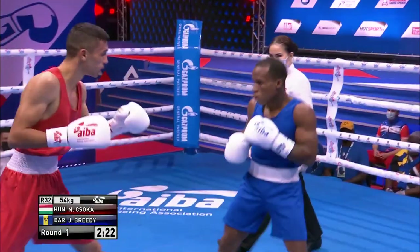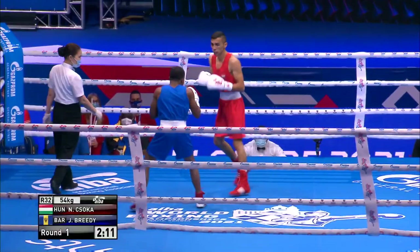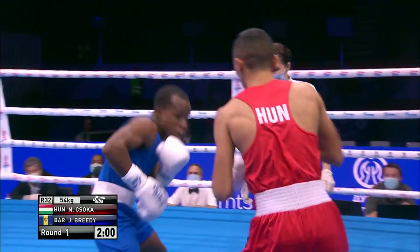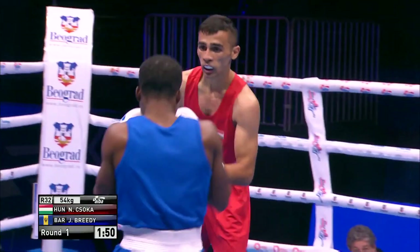Breedee just settled down after an absolutely frenetic opening 20 seconds. He did have a little bit of success boxing out of a southpaw stance. Chisoka, a tall orthodox fighter, shoots that jab from low and brings it back low. Right hand there from Chisoka. A couple of left hands catch Breedee on the way in. Jab, right hand again from the Hungarian — and that's good because that's exactly what he needs to do.